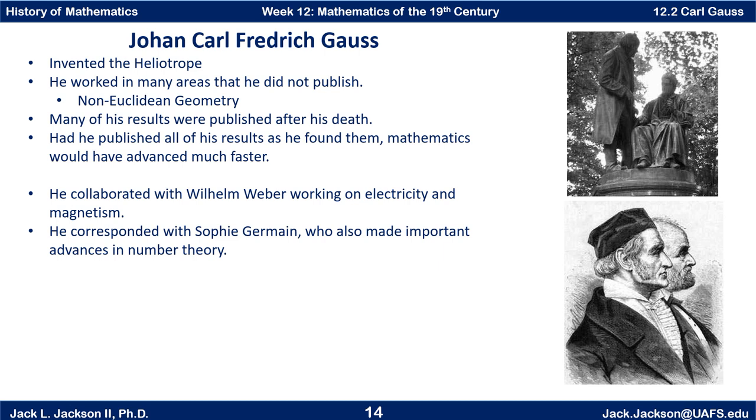He did collaborate for a while with some folks. One of them was Wilhelm Weber, with whom he worked on electricity and magnetism. There are a couple of artist renderings — a drawing of Gauss in the foreground and Weber in the background, and a statue that has them together. He also corresponded with some mathematicians, most notably Sophie Germain, who made some of the most important advances in number theory along with Gauss and was another important mathematician of this time.